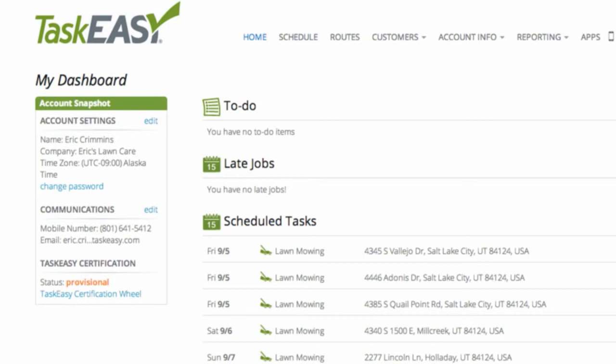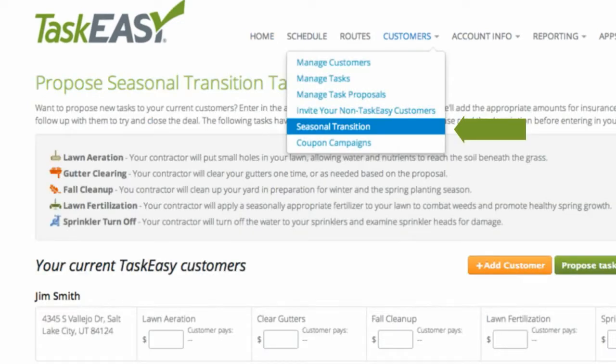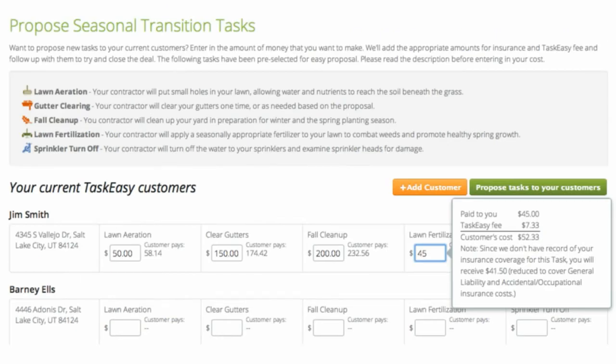Go ahead and log in to your dashboard. Navigate to Menu, then Customers, then Seasonal Transition. Choose which current customers you'd like to propose tasks to and enter the amount you'd like to get paid for that task. The task descriptions can be found at the top of your screen.